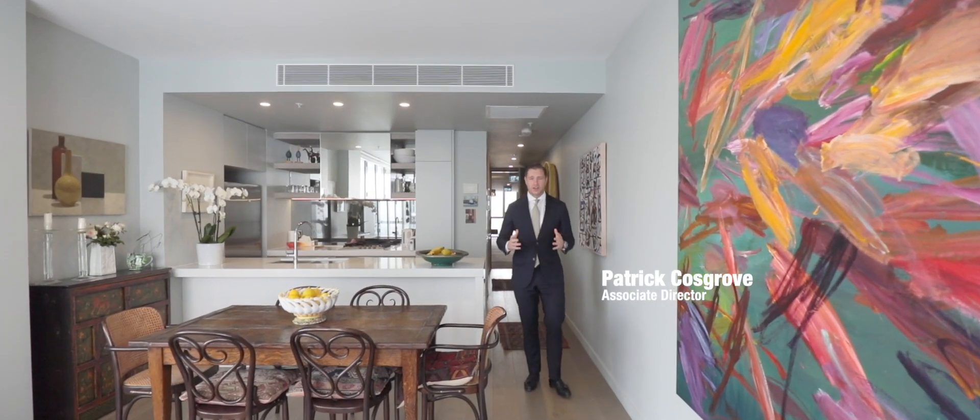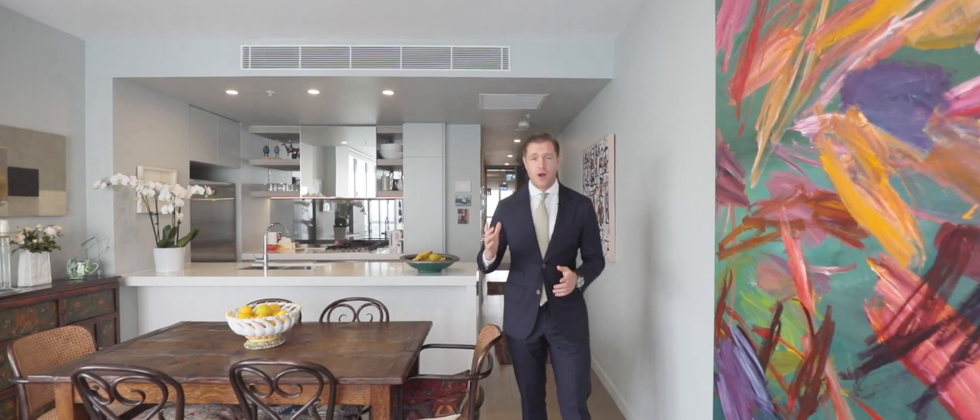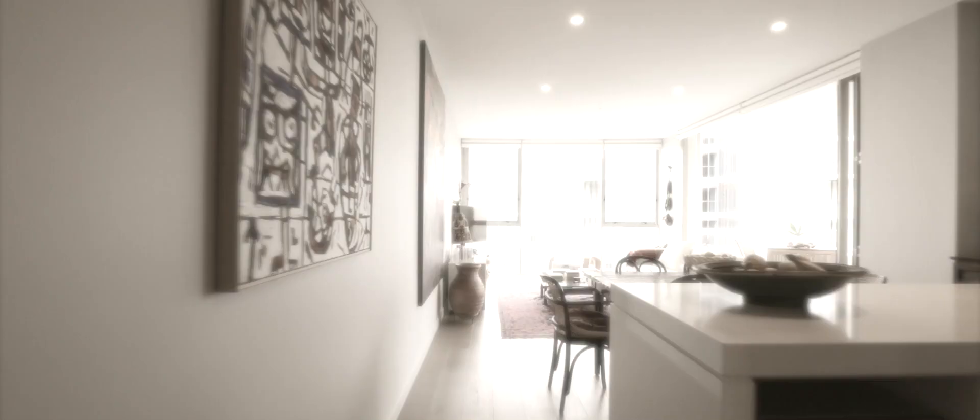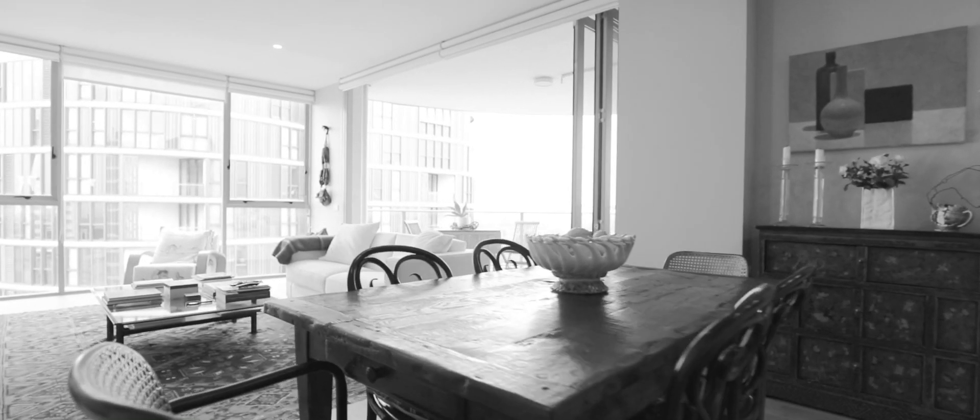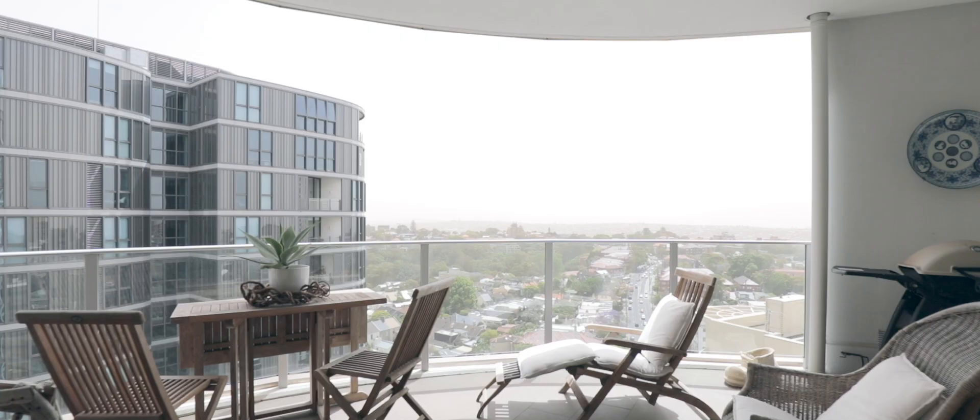Flooded with natural light and 180-degree views from the city skyline over to the beaches, this apartment is luxury living. With wide oak floorboards, floor-to-ceiling windows, and bi-fold doors leading to a large entertainment terrace, the property really offers a lot.